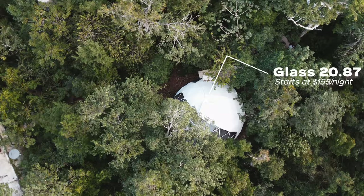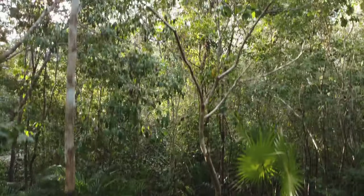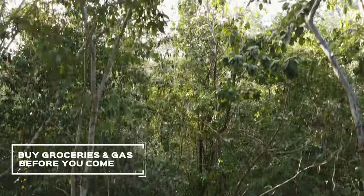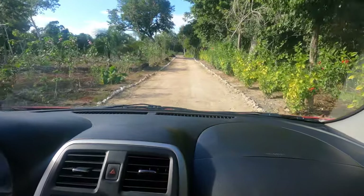The cost per night starts at $155 but can vary depending on the dates you're going. There's truly nothing around, so make sure you bring all the food you could possibly need and fill up on gas. This location is super private so there are no signs on the road to direct you — pay close attention to the instructions given to you. The cool thing about this road is that it's next to the Ruta de los Cenotes, so there are a lot of cenotes in this area. It's a great place to base yourself to go see a bunch of different cenotes.